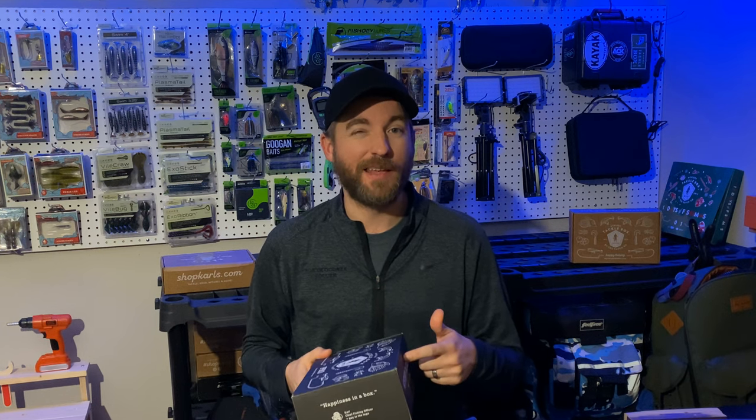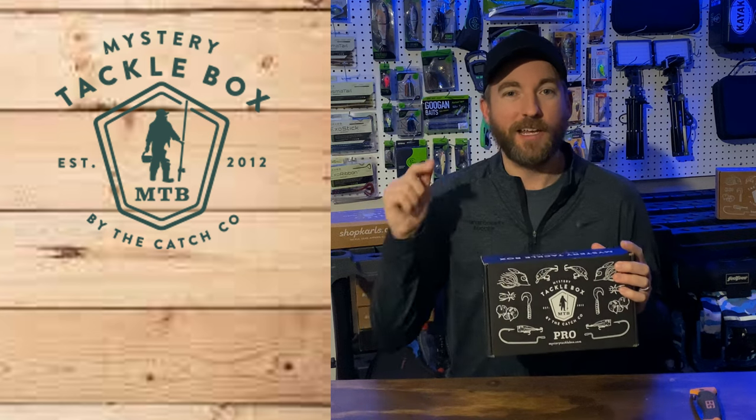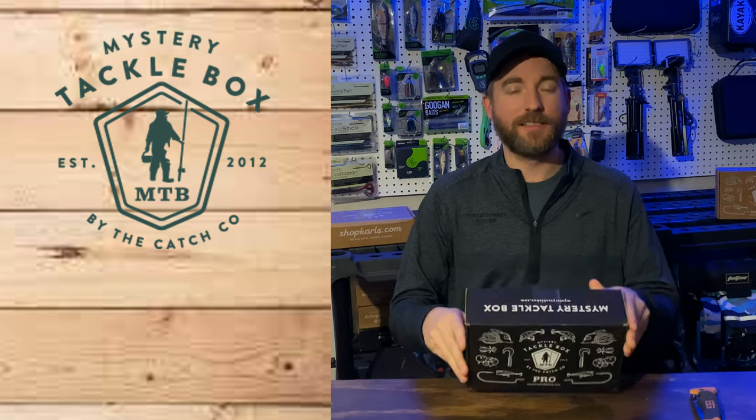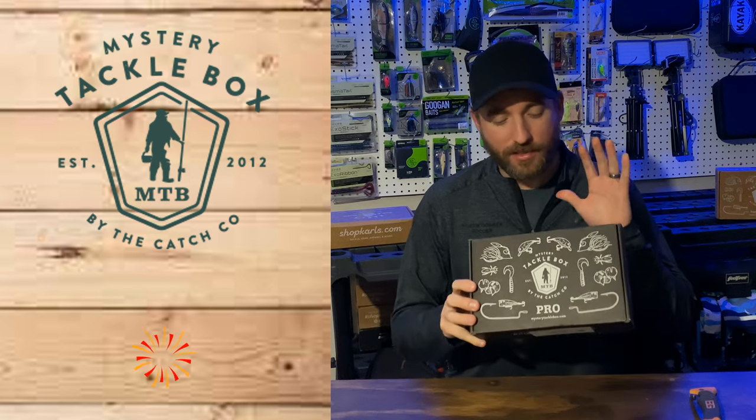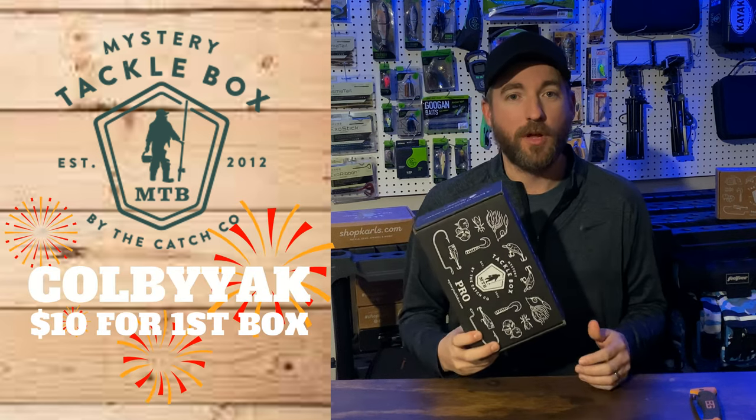This video is sponsored by Mystery Tackle Box. If you want to save a ton of money, go check out mysterytacklebox.com and sign up. It's a monthly subscription — it's just so awesome getting these things every single month with some awesome products.